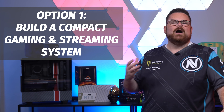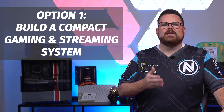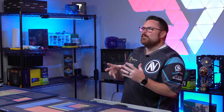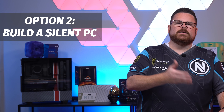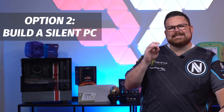Number one, I could build a compact gaming system that, like an Xbox Series S, could be something I could carry in a backpack or a Pelican case along with a key light, a Wave microphone, and a stream deck to create a great 1080p 60fps portable streaming and gaming system. Or I could build a silent gaming PC using Noctua's new passive cooler, gaming in silence.